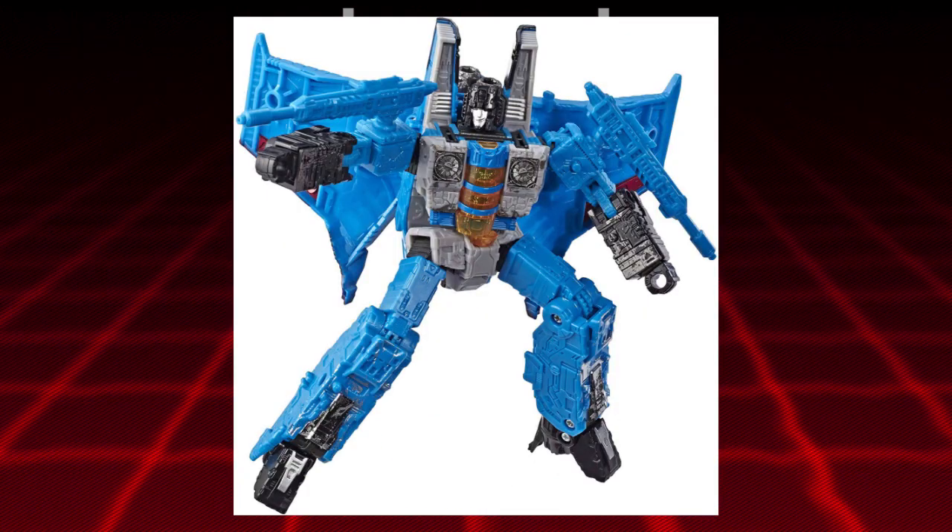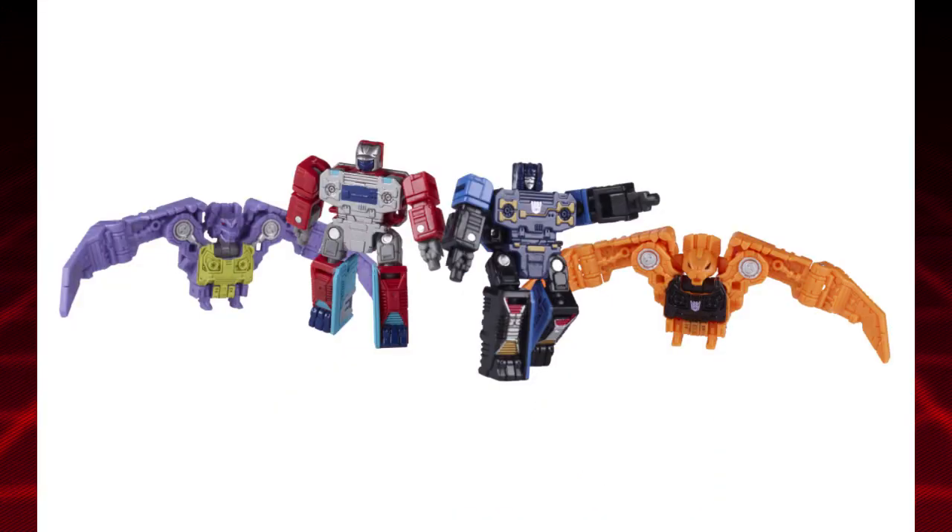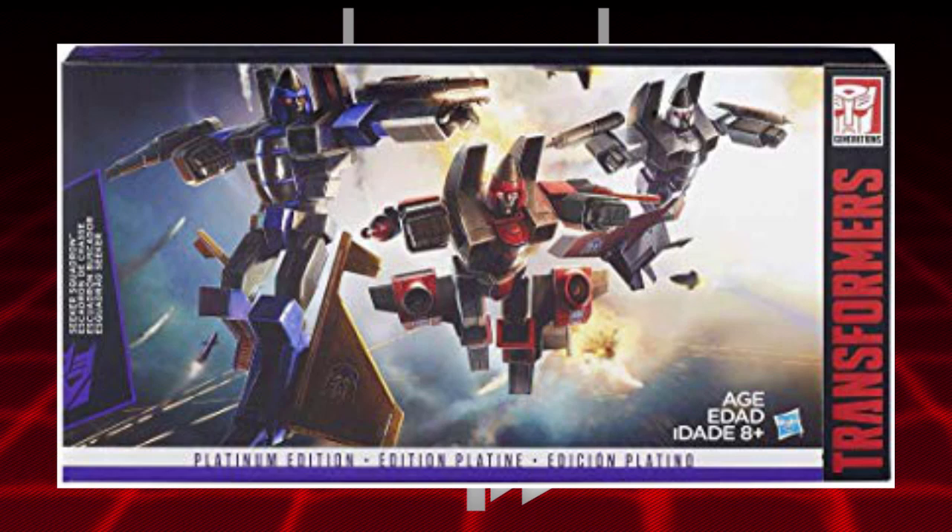We also have a Voyager Seeker 2-pack — if I were to guess, maybe it's Sunstorm, or maybe it's Skywarp and Thundercracker in the Earthrise design. We also have the Micromaster Spy Patrol, which people would assume is going to be the Selects line, but this seems to be in the Earthrise lineup, so maybe it's a different 4-pack than what we've already known. We'll just have to wait and see. We also have Seeker Thrust, which is awesome and pretty much confirms we're going to get the Coneheads — the Skylinks packaging shows Thrust, Ramjet, and Dirge. I'm not sure if the 2-pack will contain Ramjet and Dirge, but I'd guess it's going to be Skywarp and Thundercracker.